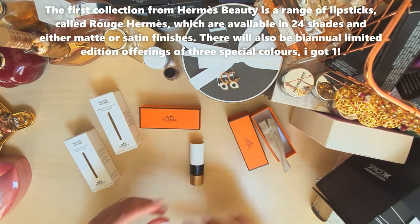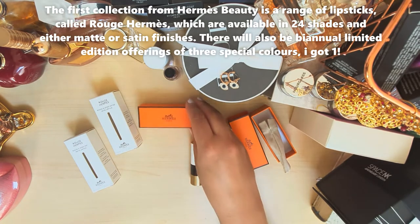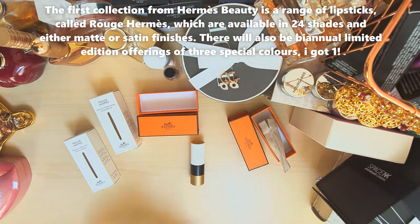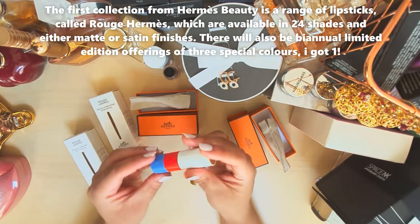The packaging itself includes the white box it came in, the orange box as mentioned, and the dust bag. This is a limited edition color that I picked up. I'll show you swatches of both lipsticks.